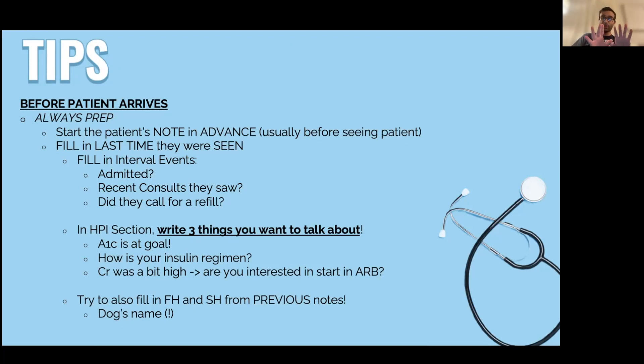Before the patient arrives, the number one thing I will tell you: always prep. Don't think you can just wing a visit. You should know exactly what the patient is coming in with and what their previous medical conditions are. When you prep, it may seem like it takes time, but it saves you so much time on the back end. You'll be able to navigate the visit, stay on schedule, and finish clinic ahead. When I don't prep, clinic day is almost always a disaster.